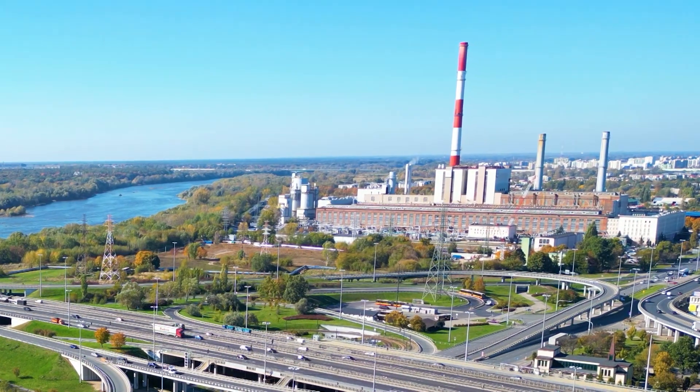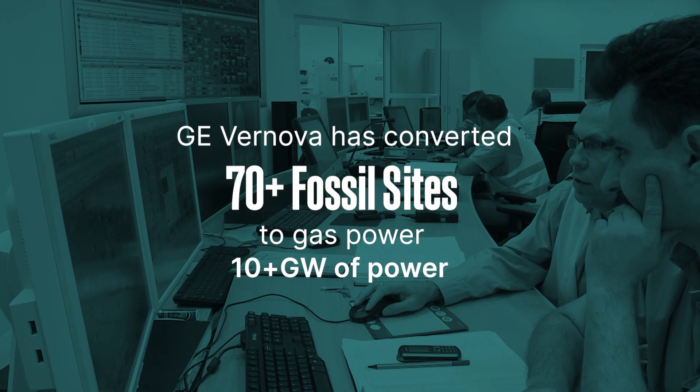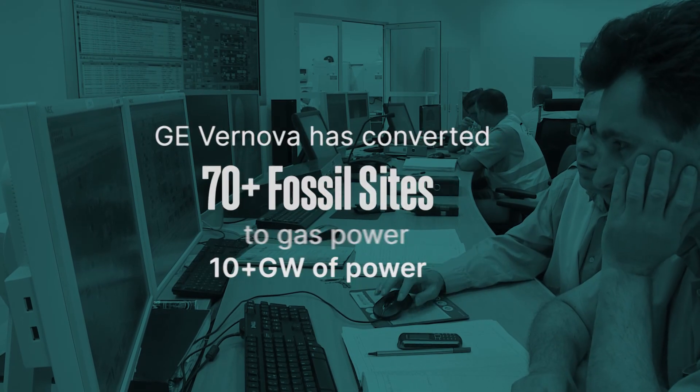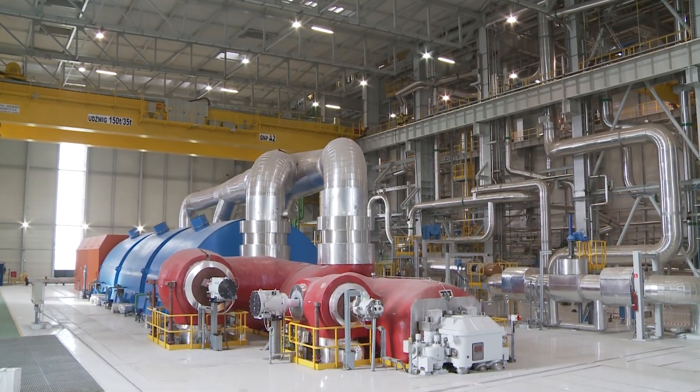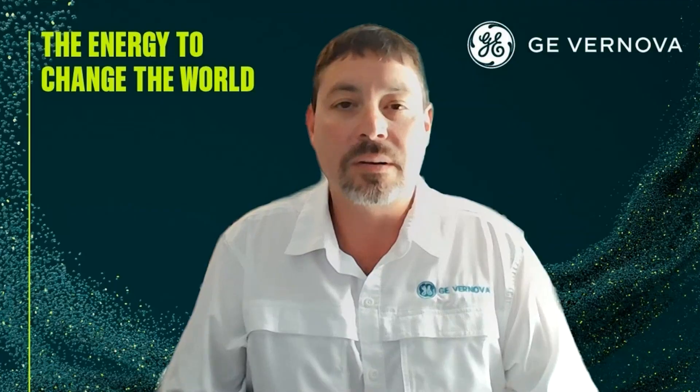Our steam power services team has proven experience converting over 10 gigawatts of generation from coal to gas operation. If you plan to operate beyond 2030, a conversion is worth exploring. Please contact your GE Vernova sales manager to learn more, or visit us online to start a conversation. Thank you.